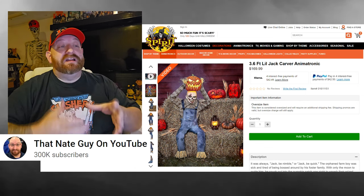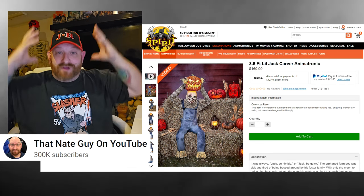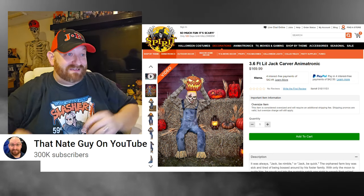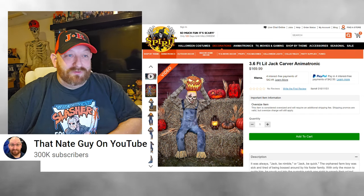I already saw in the trailer that his head pops up — he's not really ripping off his head, he's removing the scary pumpkin to reveal his face underneath. I'm anxious to read the description and find out the story behind this guy.